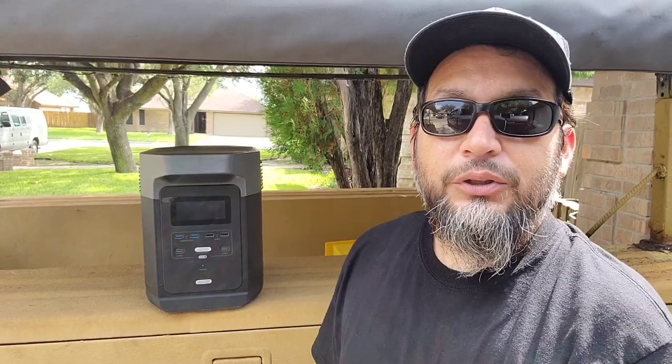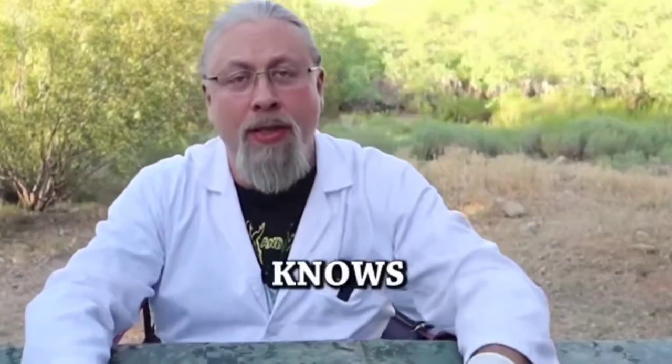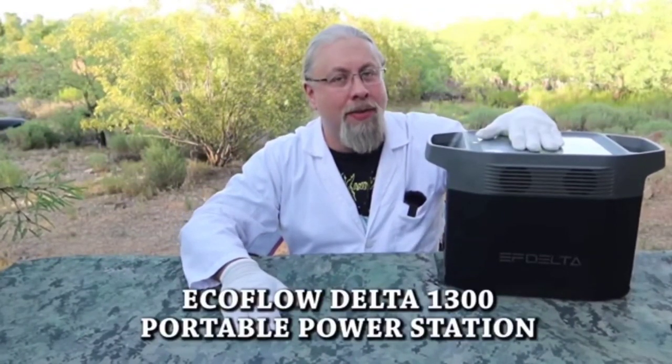A big shoutout to Hobo Tech — Professor Hobo — whose review covered the Delta's amazing one-and-a-half-hour recharge time from AC wall outlet, its 1800-watt pure sine inverter, and the claim that it can actually charge a Tesla car. That review had swayed us away from other major brands, even while the Delta was still in its Kickstarter program. Should we ever need to replace it, we're more than sure we'll go with EcoFlow again.